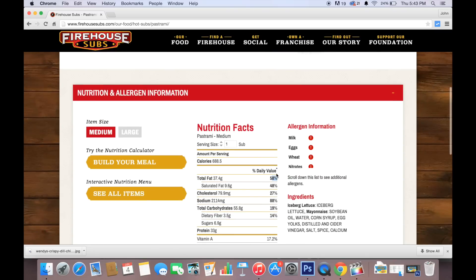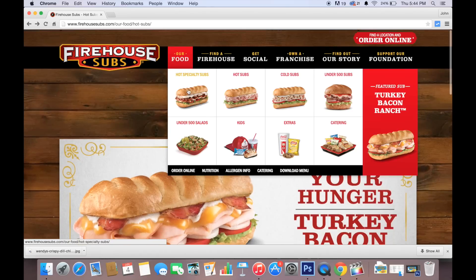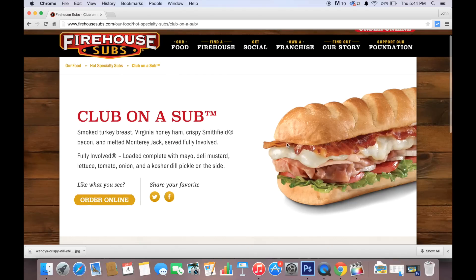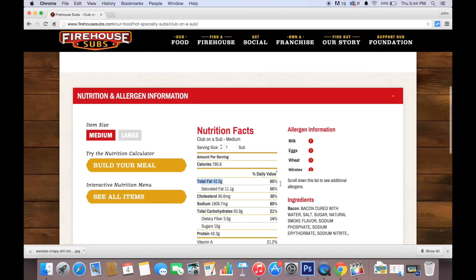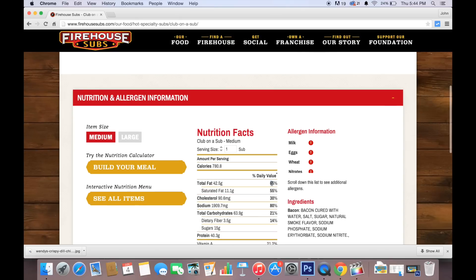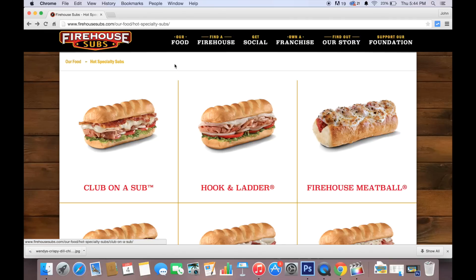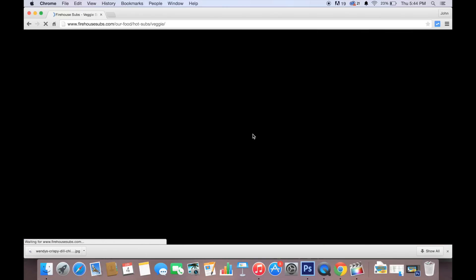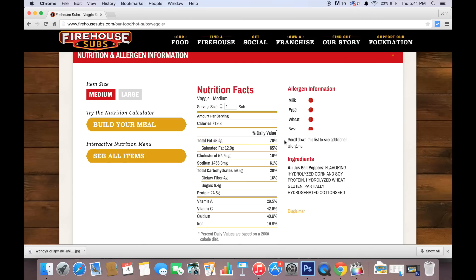The pastrami sub came in at 58% fat, meaning the veggie sub has more fat than the pastrami. So I decided to put it to the ultimate test and went to one of the worst items they have — the club on a sub with bacon, two different types of meat. And that thing is only 65% fat. How shocking is that? The veggie sub is actually the most fattening sub at Firehouse. People ordering it thinking it's a lighter option are getting the wool pulled over their eyes — it is one of the worst subs for you. Crazy.